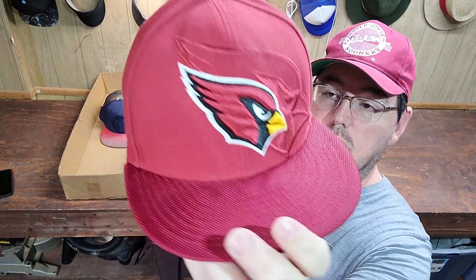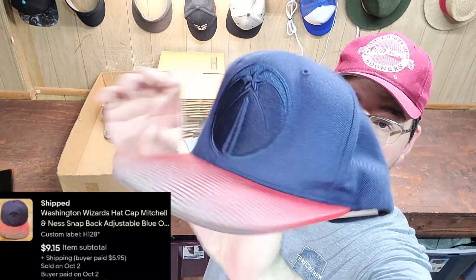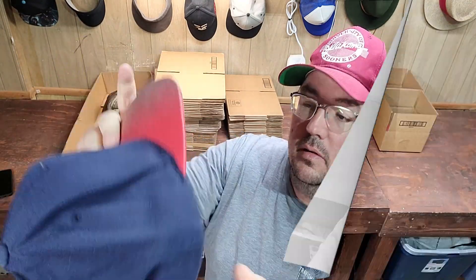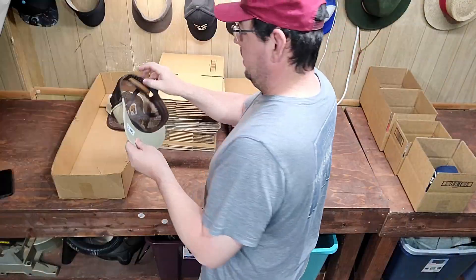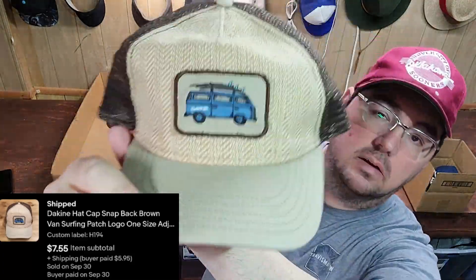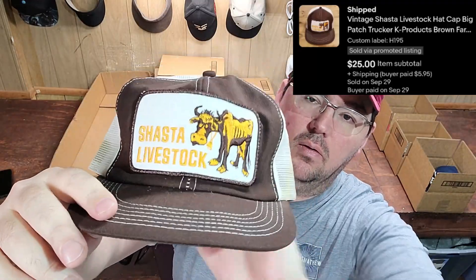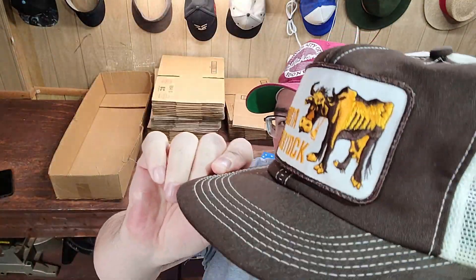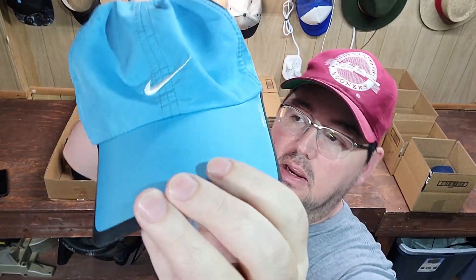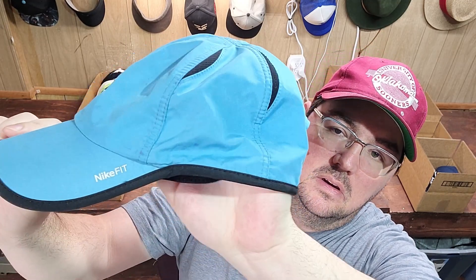Next up was an Arizona Cardinals New Era fitted, 7 and 5/8. Next up was a Washington Wizards Mitchell & Ness snap-back. Next up was just a generic duck hunting hat with a duck patch on it. Next up was a Seattle Seahawks New Era fitted, 6 and 7/8. Next up was a Dakine Surfing snap-back. Next up was a nice vintage Shasta Livestock hat — if you watched my 'How to Clean a Vintage Hat' video, this one was in there. You can see we got it pretty clean, nice big patch. This style always sells really well. Next up was just a Nike Featherlight hat — people are always looking for certain color combinations and these always sell really fast.